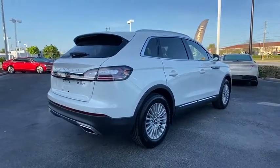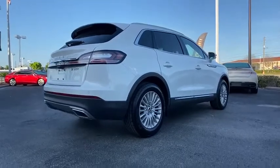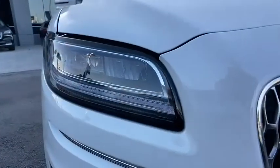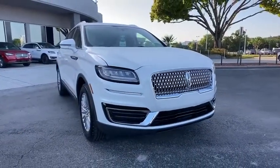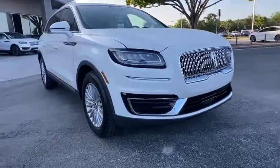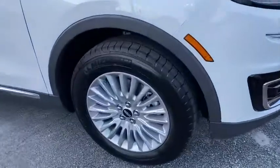Backup camera, keyless entry, power passenger seat, steering wheel audio controls, remote engine start, power liftgate, traction control, stability control, lane departure warning, anti-lock braking system, Bluetooth, leather-wrapped steering wheel.